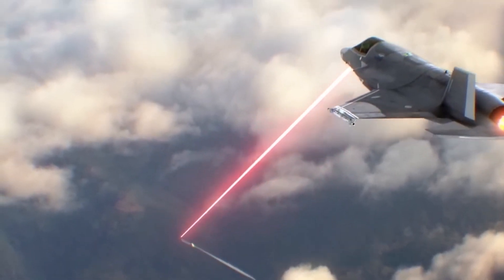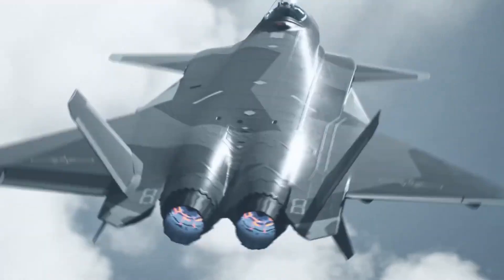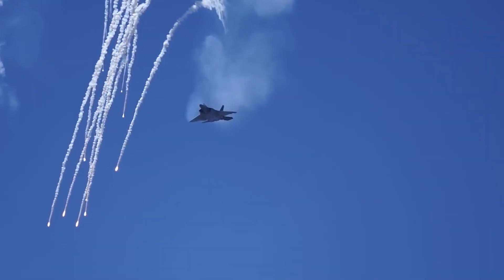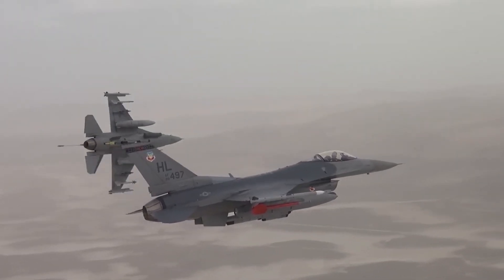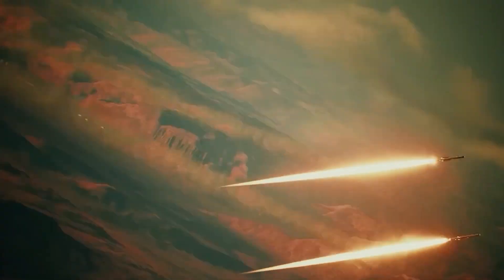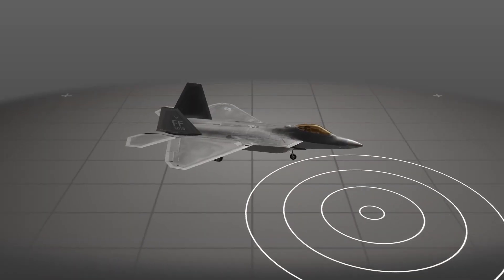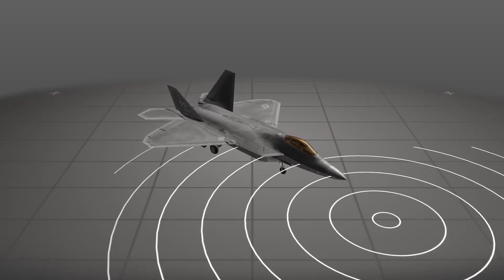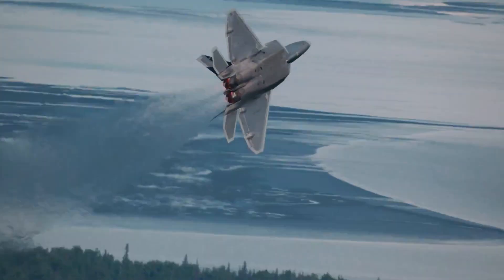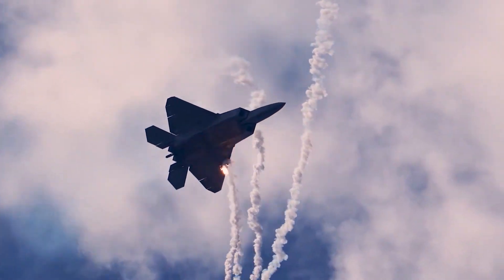What is the deadliest aircraft in the skies? With a top speed of over twice the speed of sound and the ability to pull over 9Gs, the world's most advanced fighter jet is the ally you want and the enemy that even the bravest fear. This multi-mission aircraft is nearly invisible to radar systems and can conduct air-to-air combat, ground attacks, electronic warfare, surveillance, and more.